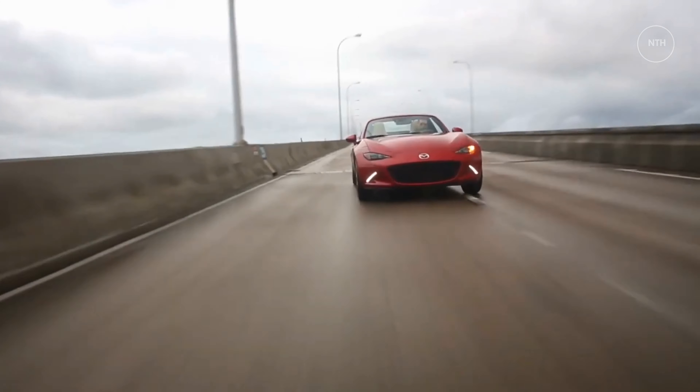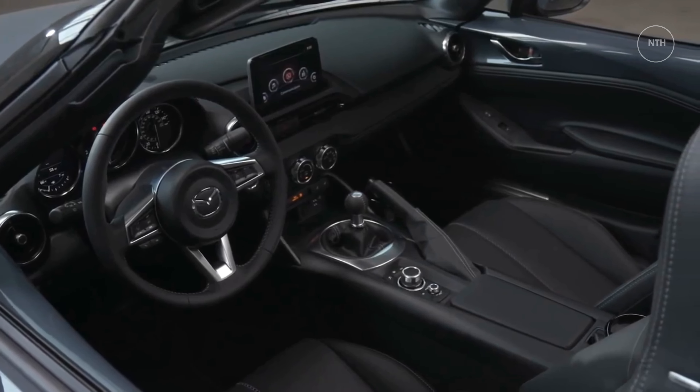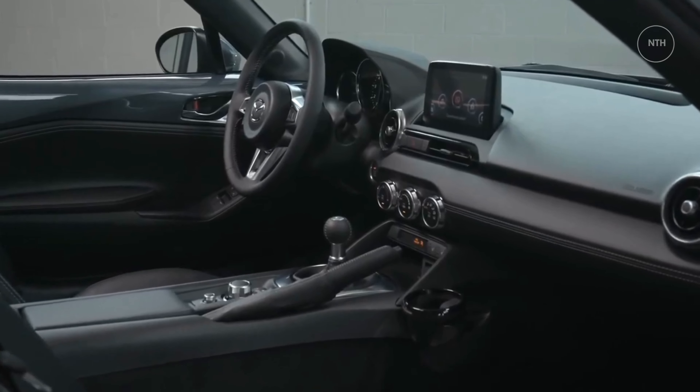Most versions come with a manually folding soft top, but there's a more expensive RF model available with a power-folding Targa hardtop. With either roof, the Miata's interior is snug but nicely equipped, with infotainment features such as Apple CarPlay and Android Auto standard across all trims.